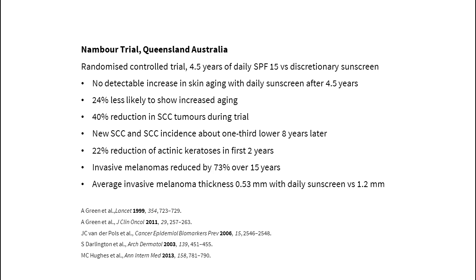In the biggest study on this so far, one group of people wore sunscreen daily while the other group only wore sunscreen when they wanted to. After four and a half years, the skin of daily sunscreen users had no detectable increase in aging and were 24% less likely to show increased signs of aging. Invasive melanomas were almost four times less common in daily sunscreen users.